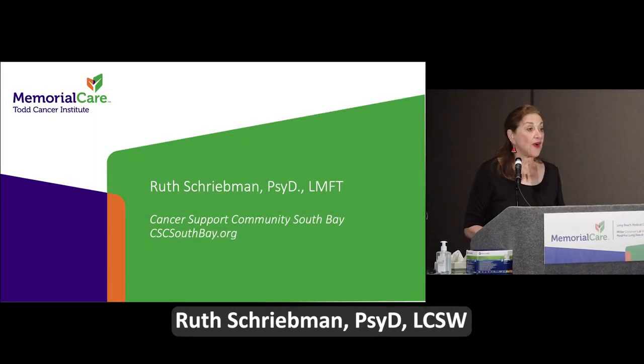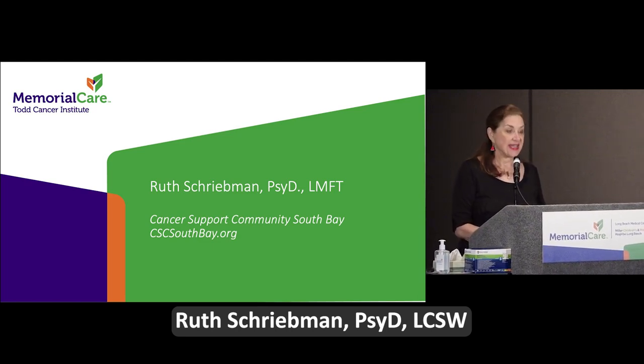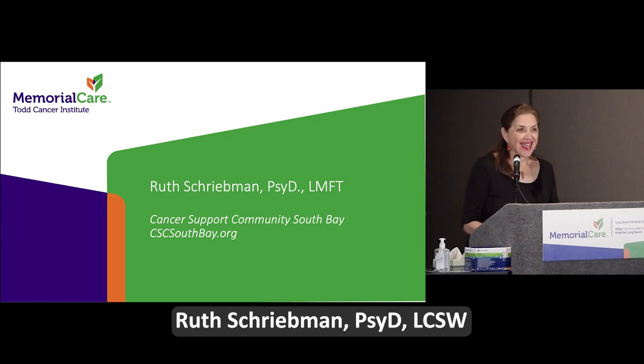Good afternoon, survivors and supporters. I want to acknowledge my husband, a 23-year cancer survivor and my best supporter in everything I've done. And the ladies from my breast cancer support group — thank you for being here. I'm speaking today because I facilitate the Life After Cancer Support Group at the Cancer Support Community — a group for people who understand what it's like to go through cancer and complete treatment.